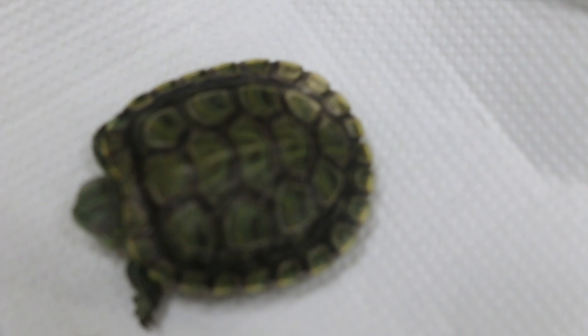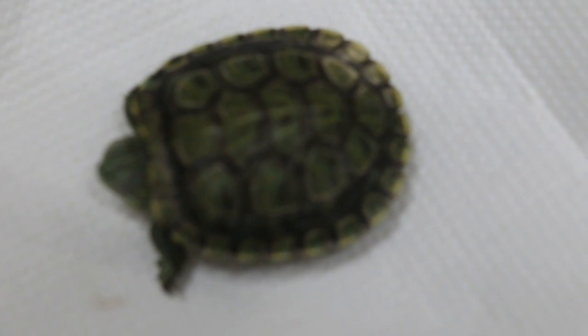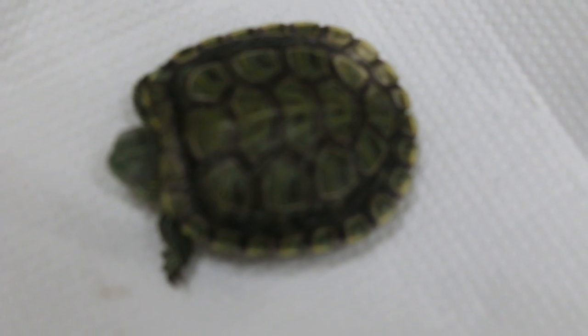So how long have you had this terrapin? Since February, so about four months. Is it a he or she? We don't know yet because it's too young. Normally at about the size of a 20-cent coin it's around six months. When I bought it, it was about the size of a 50-cent coin — so six months is quite possible.